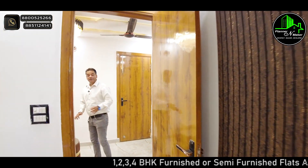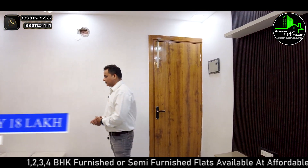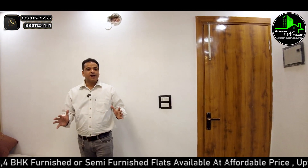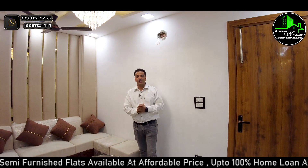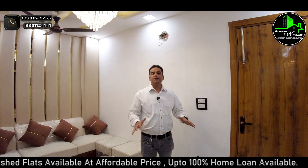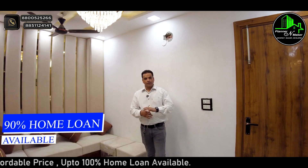Talking about the price of this one BHK — the price is only $18,000. You can see the luxury you get in this flat. You'll also get 80 to 90% home loan.